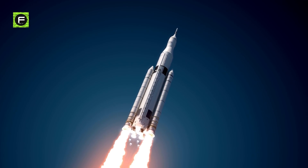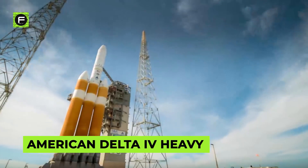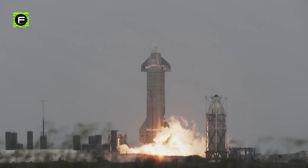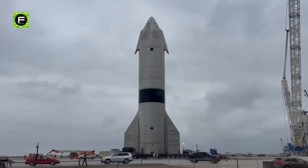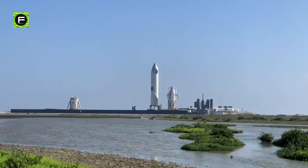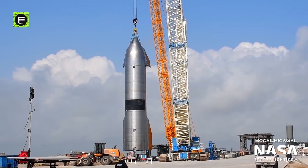Does anything scream out space rocket, like the iconic Russian Angara A5 or the American Delta IV Heavy? Not really. SpaceX's Starship has definitely lived up to the expectations. But, well, let's be honest, Starship performs admirably, but it is undeniably ugly in comparison to other rockets. So, why does Starship look ugly, and was it designed to be unattractive on purpose?